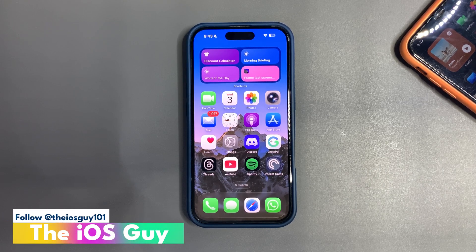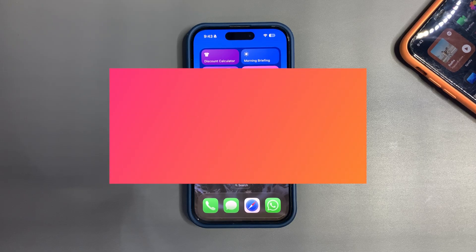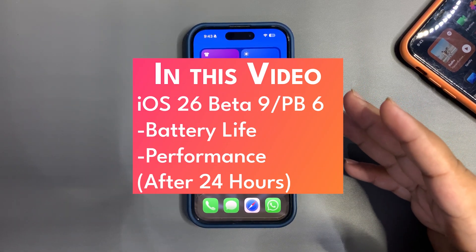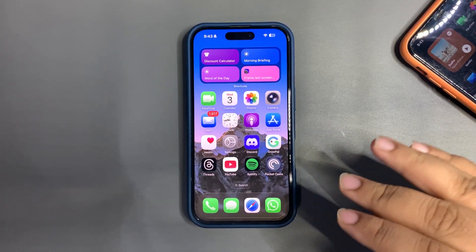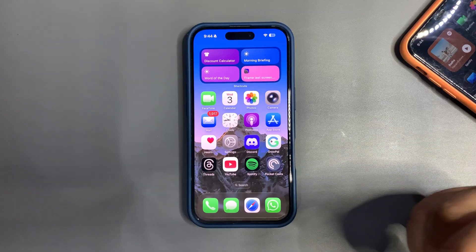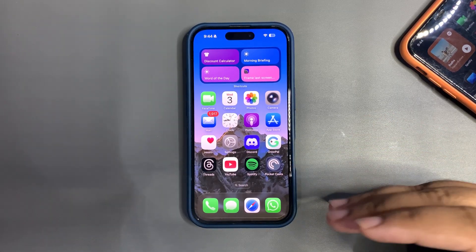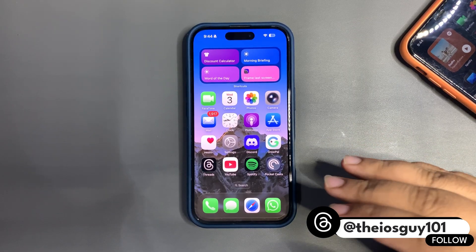Welcome back to the channel guys, welcome back to another video. It's now almost 24 hours since iOS 26 beta 9 and public beta 6 came out. In this video I'm going to talk about how these 24 hours went — I'll be covering battery life, performance, and also sharing the GeekBench scores. So without any further delay, let's dive into this video.